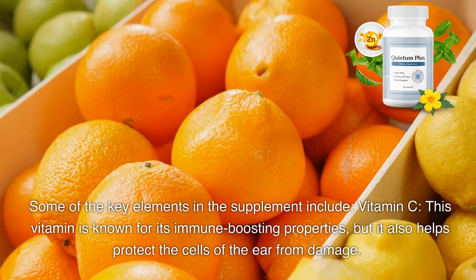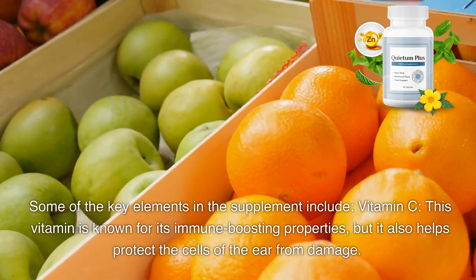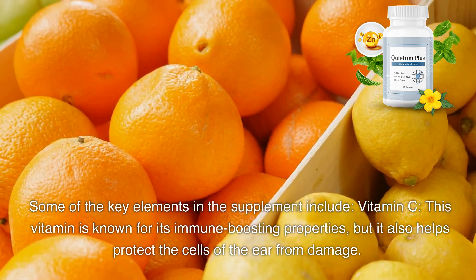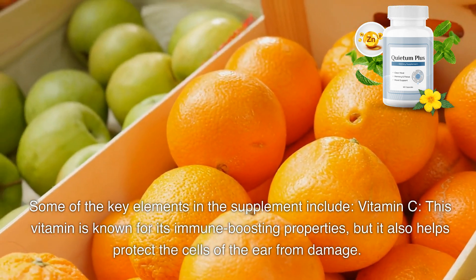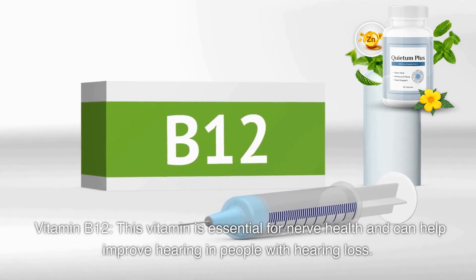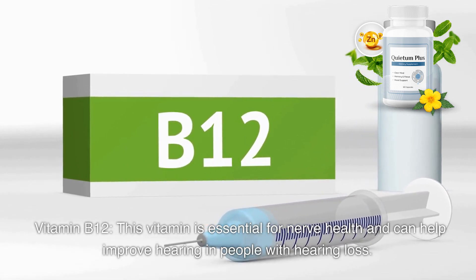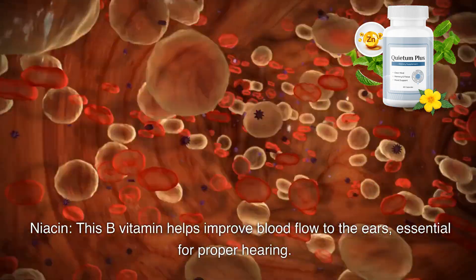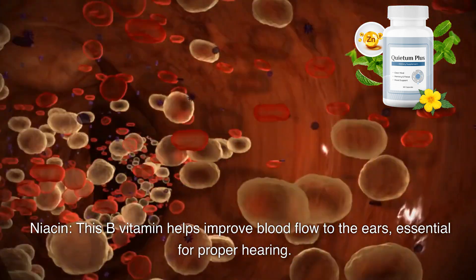Some of the key elements in the supplement include Vitamin C, which is known for its immune-boosting properties and also helps protect the cells of the ear from damage. Vitamin B12 is essential for nerve health and can help improve hearing in people with hearing loss. Niacin, a B vitamin, helps improve blood flow to the ears, which is essential for proper hearing.